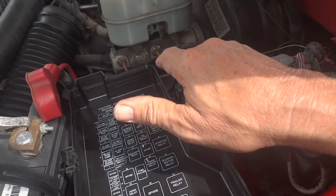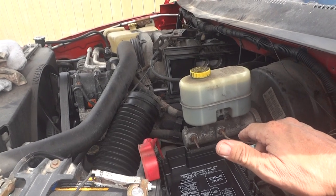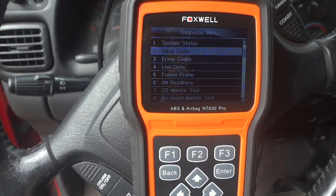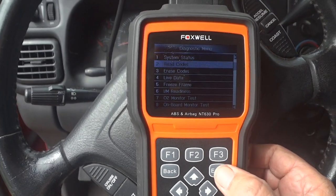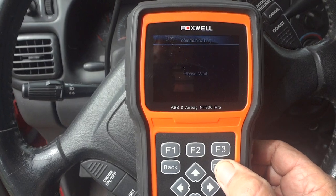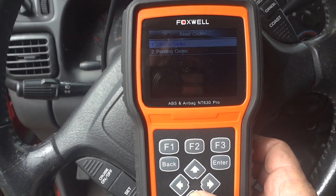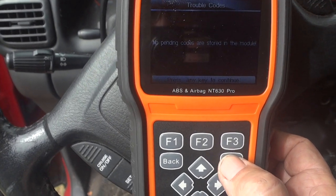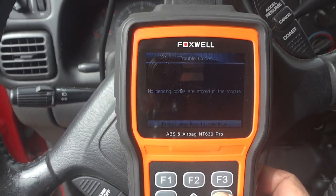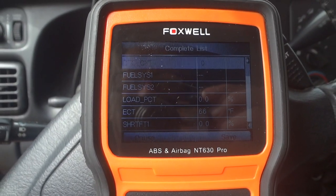We've got a suspicion that either we've got a crank sensor that's gone bad or a camshaft sensor. On my code reader we have no codes. We thought maybe if the crank sensor had gone out it would have thrown a code, but it hasn't thrown anything, which is kind of odd — though I've had them go bad and not throw a code before. Even on the pending codes we have nothing.